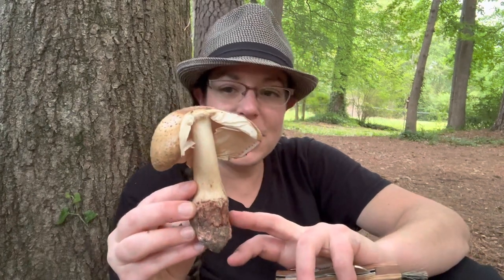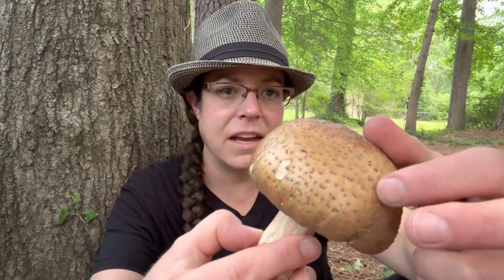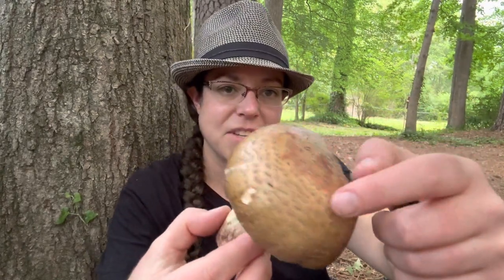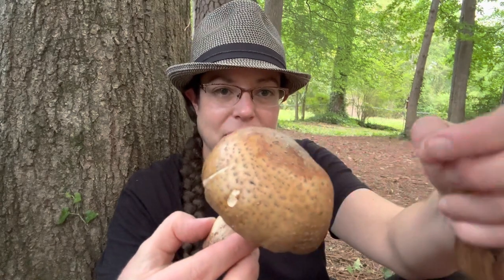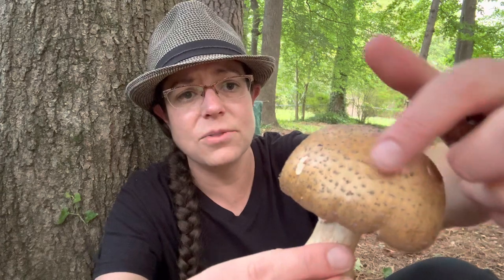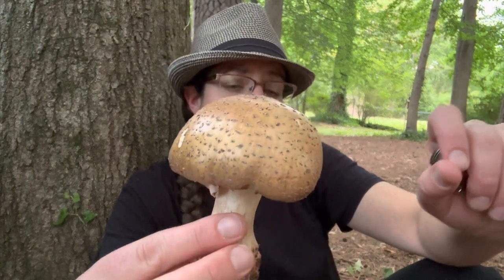Another common thing you'll see with Amanitas is little warts on them. That is also part of that universal veil tissue. As it breaks, you end up with these cool concentric zones of wartiness. Touch them and they'll flake right off. Sometimes they're big and chunky, but often they're a close little pattern that can almost look scaly. In this case the warts are not very tall.